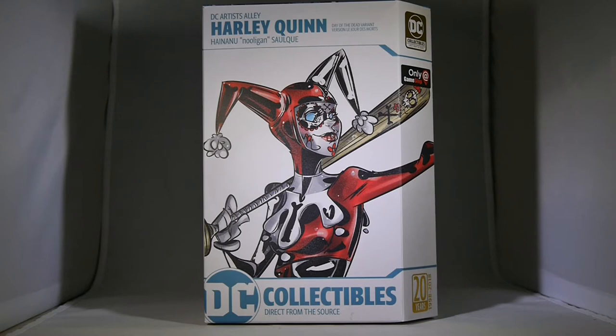This is one of the releases from the latest line of DC Artist Alley from DC Collectibles. This is the new line from artist Hanainu Saluk, also known as Nuligan. It's out this September. Nuligan's signature art style is inspired by classic cartoons, movies, golden age comics, and classic newspaper strips — a mashup of influences you can see in these exaggerated interpretations of some classic characters: Batman, Joker, and Harley Quinn.